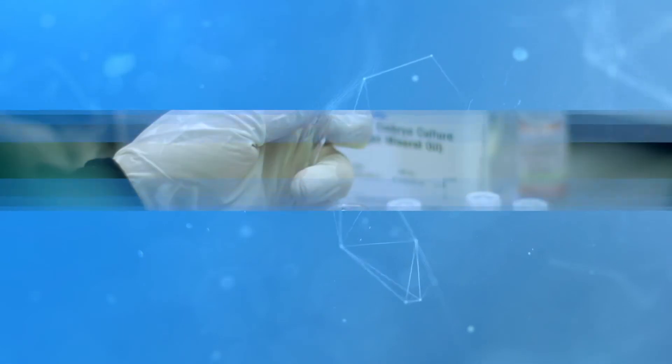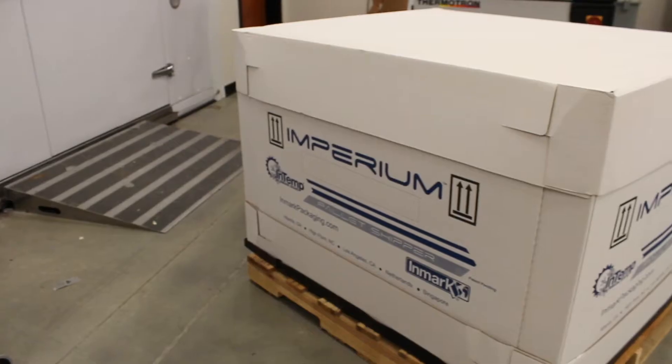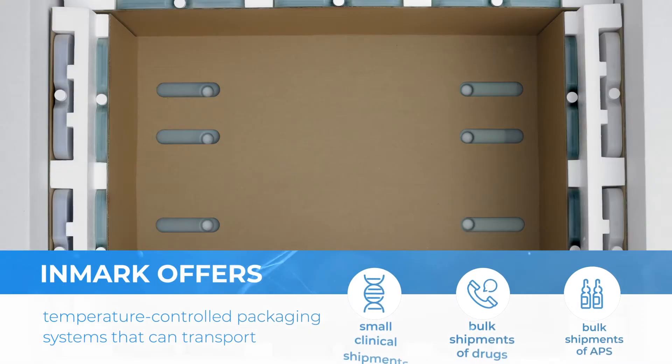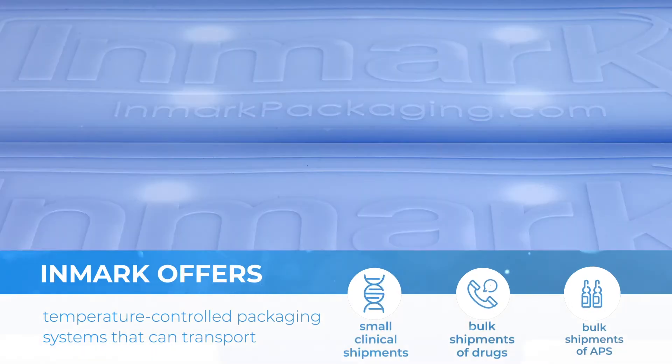Whatever you need, whenever you need it, Inmark has the solution. Inmark offers a complete range of temperature-controlled packaging systems that can be used for transport of small clinical trial shipments to large bulk shipments of drugs or APIs.